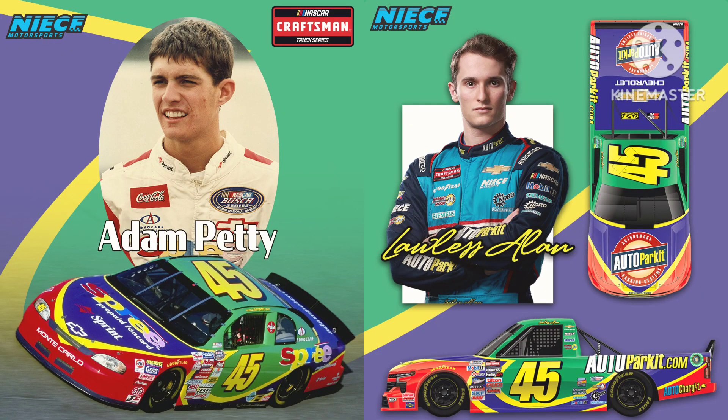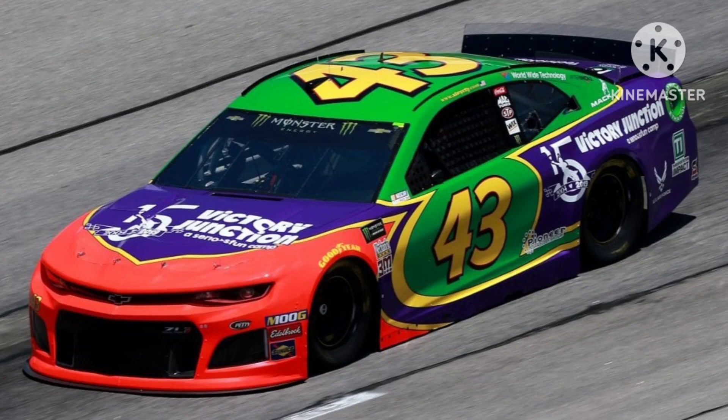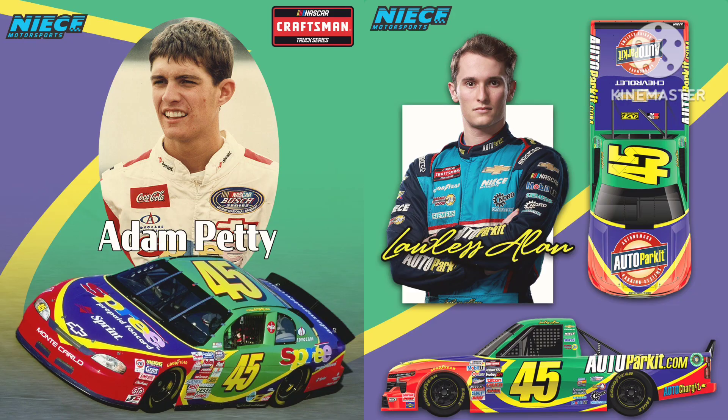Next up, we have Lawless Island's throwback to Adam Petty. Bubba Wallace ran this same throwback in 2019, but Nice Motorsports executed it better because they have the correct number and the correct font. Adam Petty is one of the biggest what-ifs in NASCAR, and he was taken from us way too soon. This throwback is a great way to honor him. 10 out of 10.